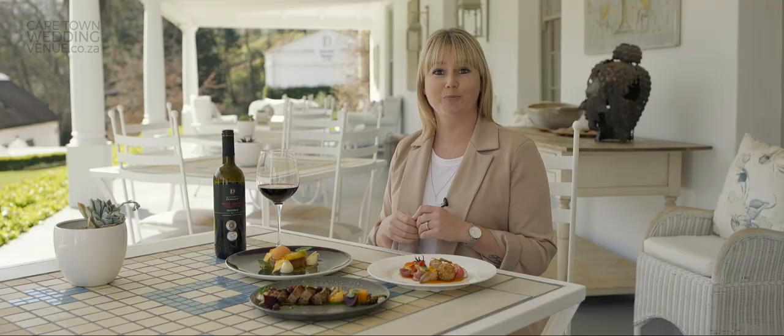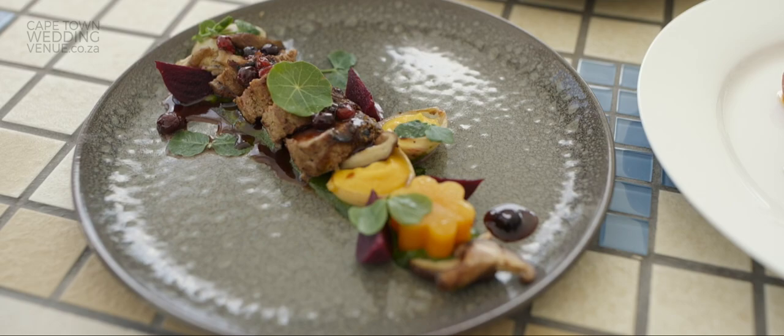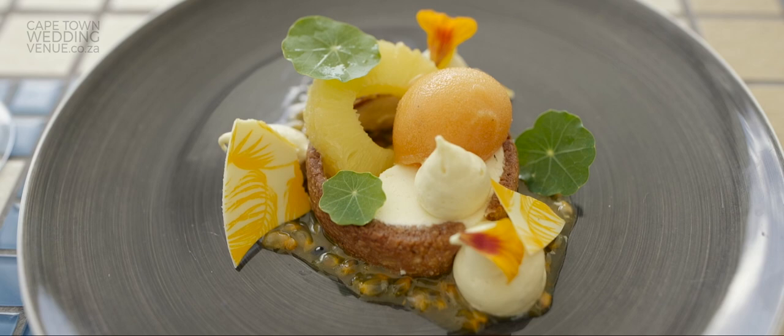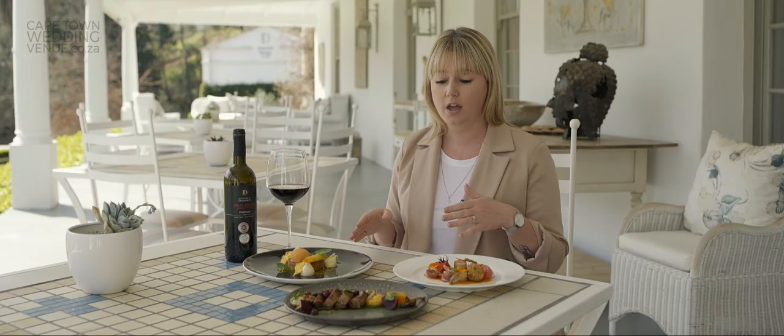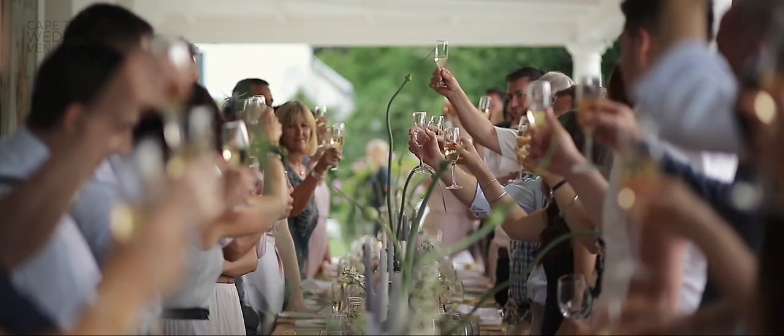Moving on to food and wine — my favourite part of the day. They have an amazing in-house chef here at Grand Adal, and they're very flexible on working with you to create a really beautiful menu. All of their food is locally sourced, and they have an amazing winery right next door where they sell award-winning wines. Thank you so much for joining us here at Grand Adal, and we hope to see you soon.